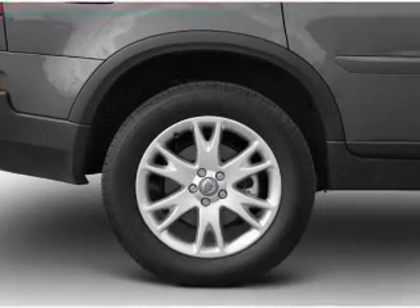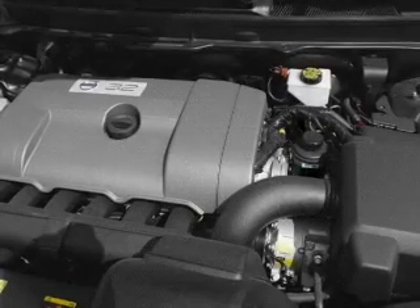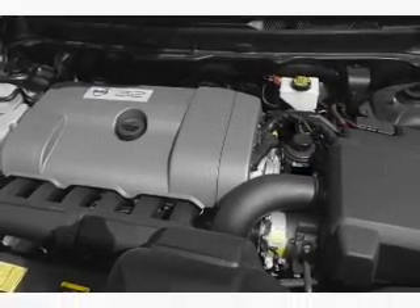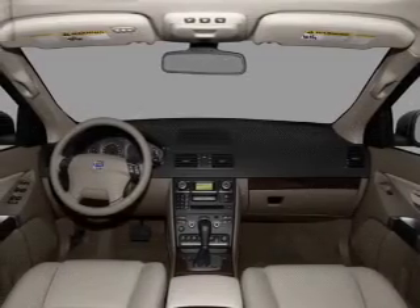Air conditioning. Power door locks. Power windows. Power steering. Cruise control. Power mirrors. An alarm system. An AM FM stereo with a CD player. An adjustable tilt steering wheel.